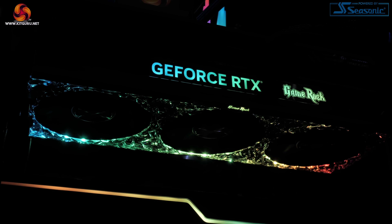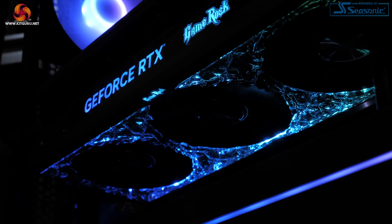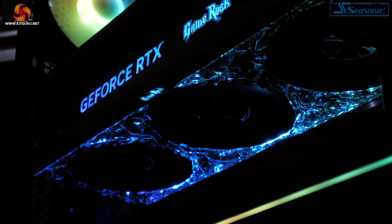Diving straight into the RGB lighting — there really is no missing it. I personally do quite like it, but I really do expect this to split opinion heavily. One thing I would say is that you really need to be vertically mounting this card to get the best from the RGB and to get the best look at the lighting itself.